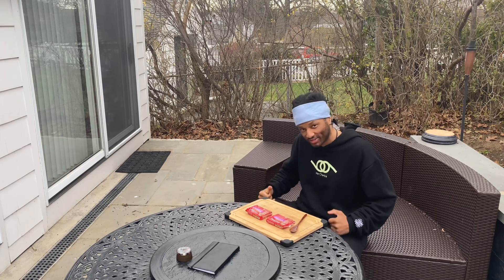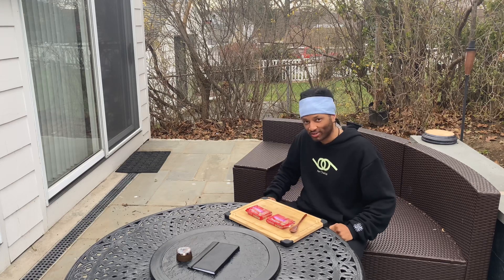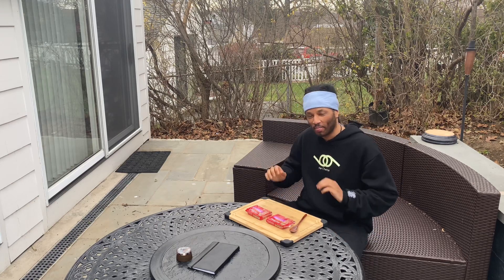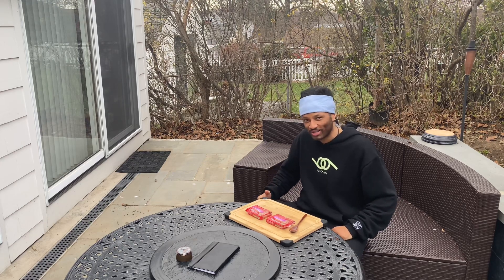I've gotten so many valuable messages asking me which brand of sardines I eat and what is the healthiest oil to have with your sardines. So here in today's video I'm going to do a taste test of these Mediterranean style sardines so everybody can have a clear understanding of how to source the highest quality sardines possible.